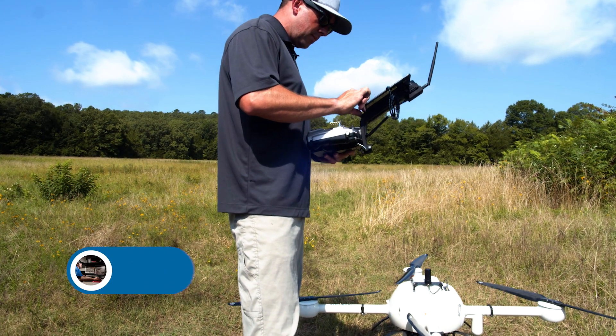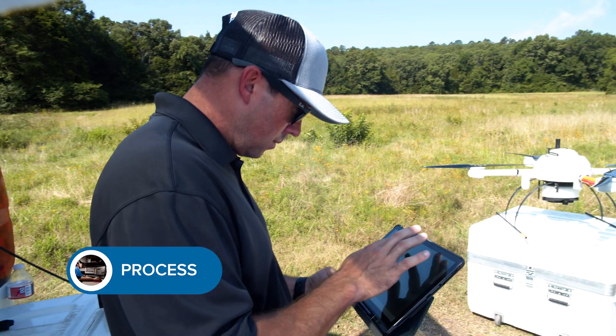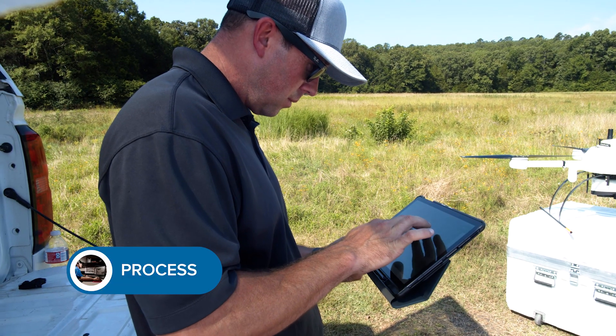Once we land that UAV, we're able to quickly get the data from it. Within a matter of minutes we have our LAS files and we're ready to put those LAS files into our flight processing software, and then from there I'll send the data to Nick in the office.